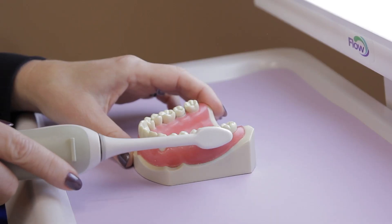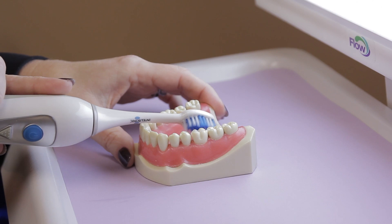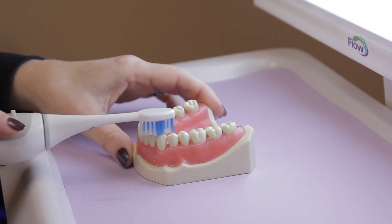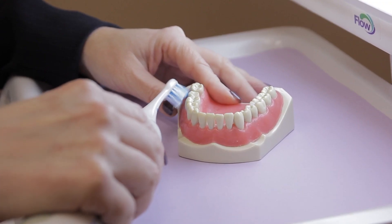First, brush the outer tooth surfaces by going from the bottom to the top. Brush the outer surface of all teeth in a quadrant and then move to the inner surfaces and brush the same way. Use a back-and-forth motion on the biting surfaces. Next, move your toothbrush to another section and repeat, making sure to maintain that 45-degree angle.